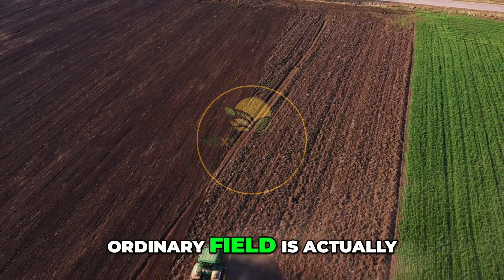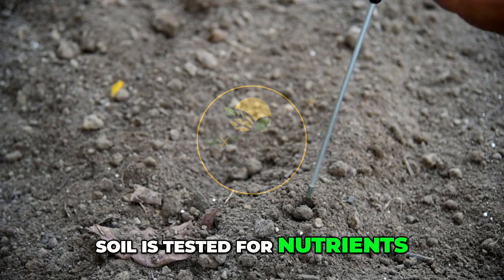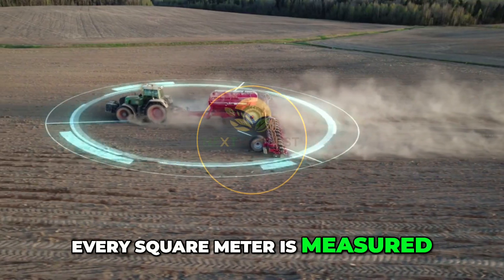What looks like an ordinary field is actually a carefully calculated environment. Soil is tested for nutrients. Moisture is tracked in real time. Seed placement is guided by GPS. Every square meter is measured. Nothing is random.